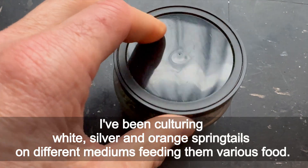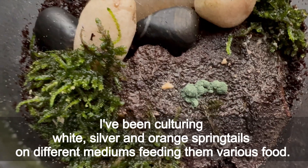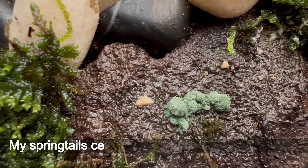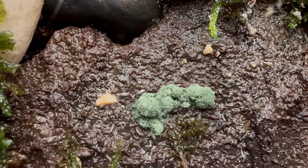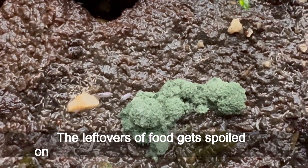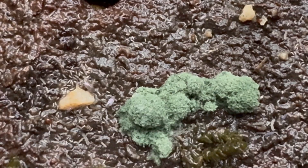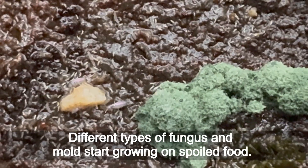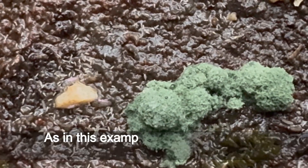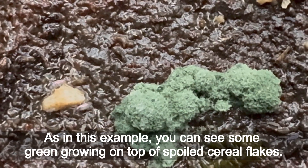I've been culturing white, silver, and orange springtails on different mediums, feeding them various food. My springtails certainly like yeast and cereal flakes. The leftovers of food get spoiled on occasions when I feed them too much, and different types of fungus and mold start growing on unspoiled food. As in this example, you can see some green growing on top of spoiled cereal flakes.